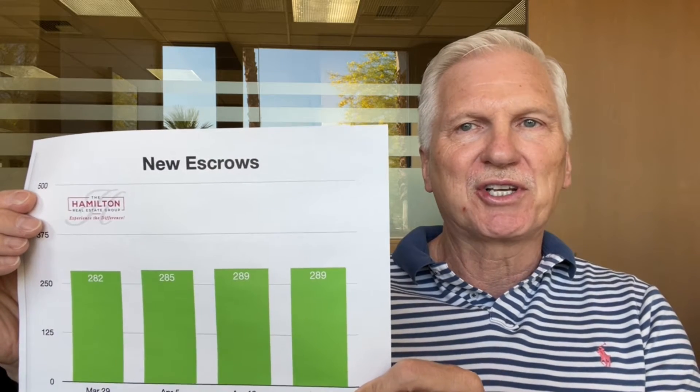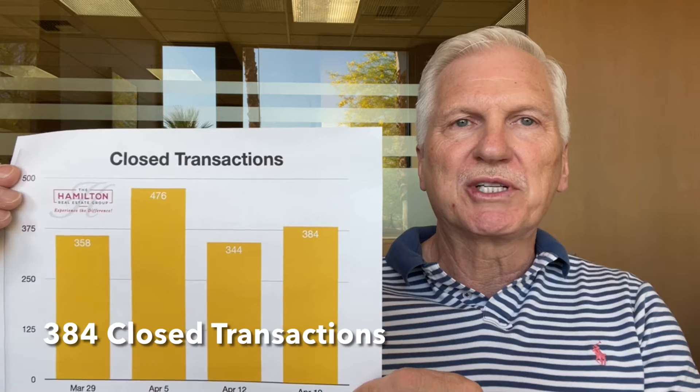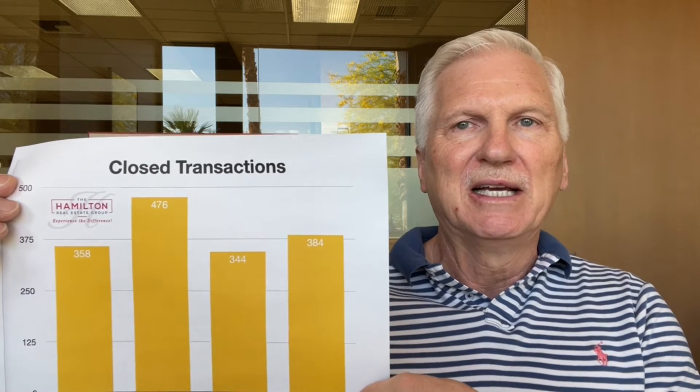Our new escrows were unchanged at 289 this week. You can see very consistent in that high to low 300s virtually every week for the last several weeks. Our closed transactions were up 11.6% to 384. We did have a slight bump a couple of weeks ago, but we've been running in that high 3 to low 4 range. In general, we're seeing great success with our closings and we're not seeing as many escrows falling out as we were earlier last year.